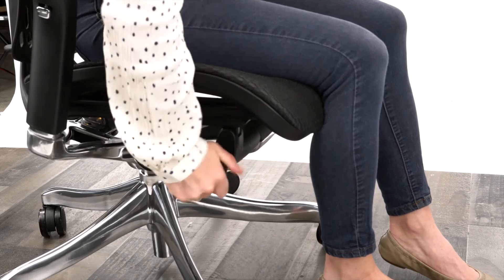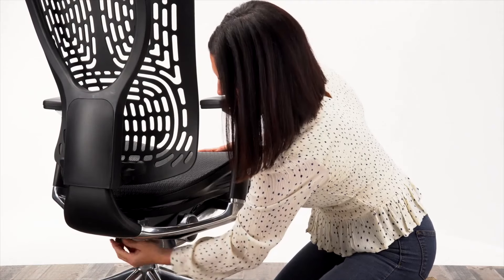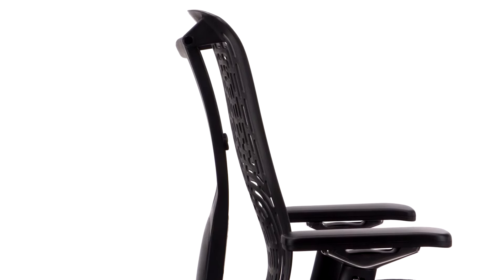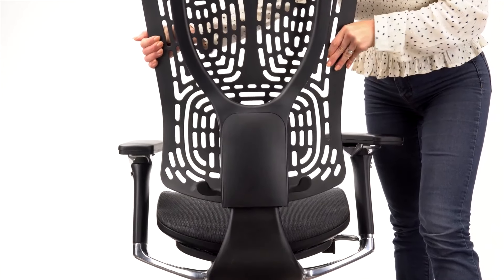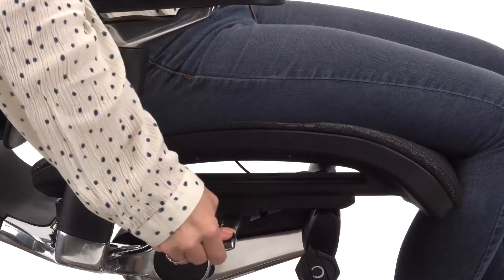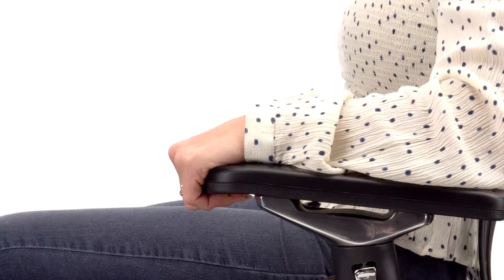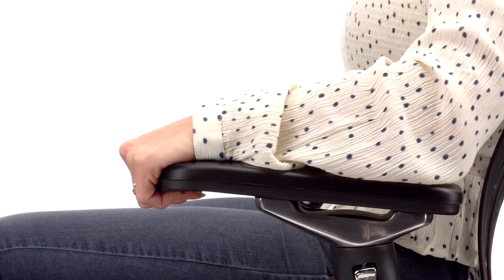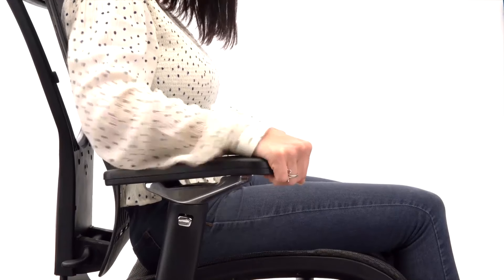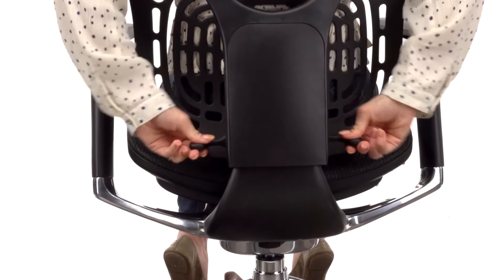The reclining backrest can move freely and be adjusted with the tilt tension control. It can also be locked in several reclined positions or locked upright. The backrest is height adjustable. The seat is height adjustable and depth adjustable so you can sit comfortably. The adjustable arms let you adjust the arm's height, as well as move them forward or backward, pivot them right to left, or even adjust their width. The lumbar support hugs the natural curve of your spine and is also adjustable.